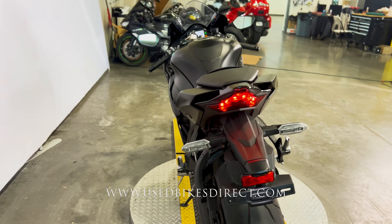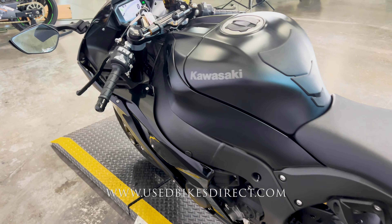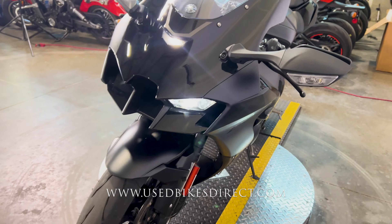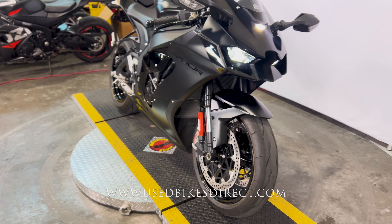This is a 2024 model Kawasaki Ninja ZX-10R. It's going to feature Kawasaki's powerful 998cc inline four-cylinder engine, and that is paired up to a six-speed transmission with a quick shifter. Low mileage bike we're checking out today — only 621 miles on it.